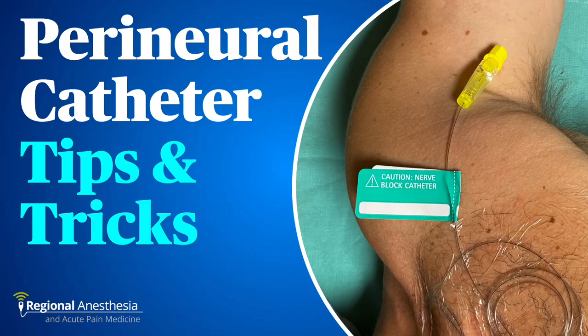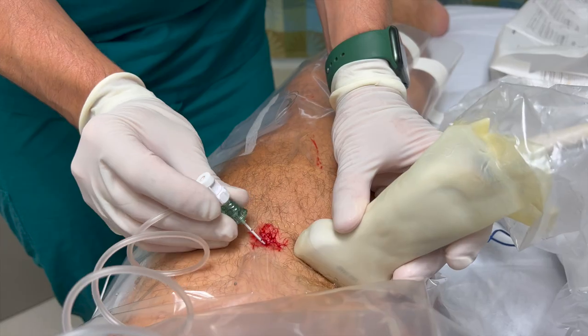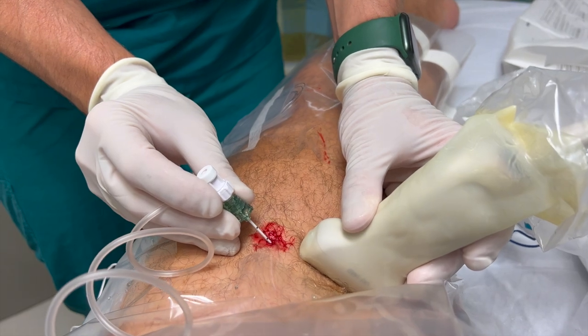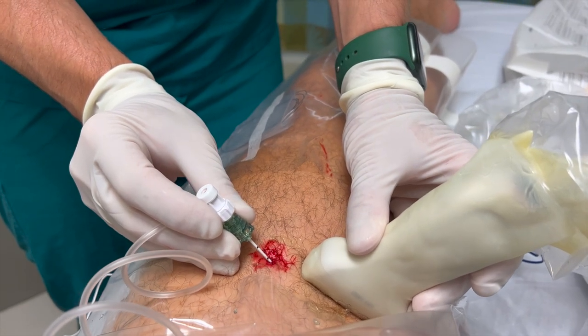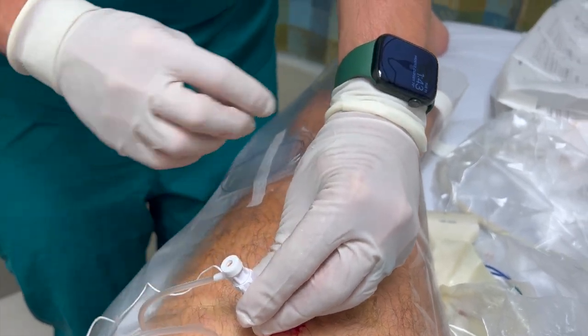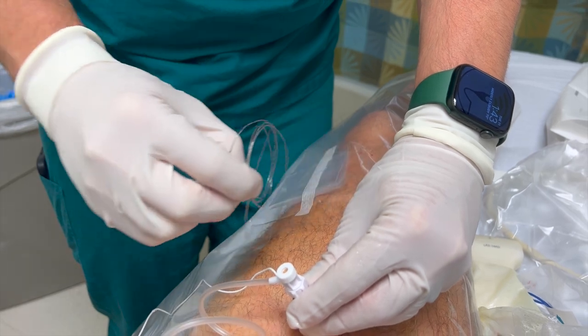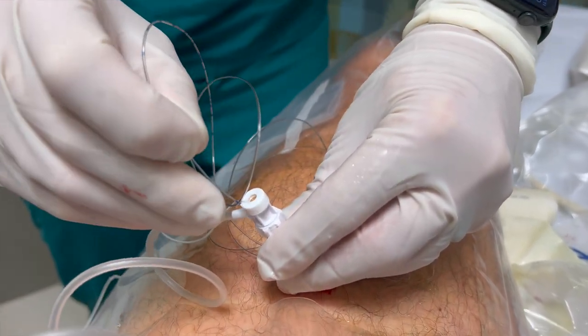Regional anesthesia is awesome — that's a scientific fact — and we all love a good block. But what happens when your fabulous block wears off overnight? Sure, we can add adjuvants to squeeze out a few more hours, but for many of us, if you want long-acting regional anesthesia for days and days, it's time to think about placing a catheter. Perineural catheters are straightforward in concept: put a needle in, inject some local at the target site, and in this video we offer you 10 tips and tricks to maximize your catheter practice.